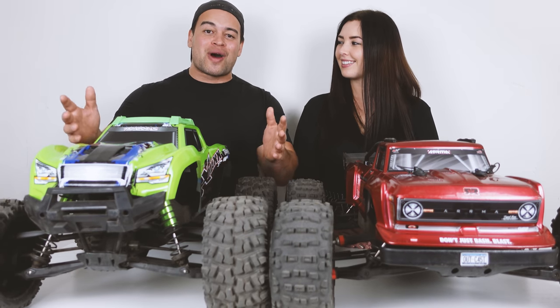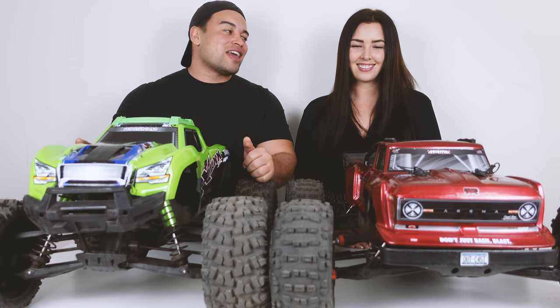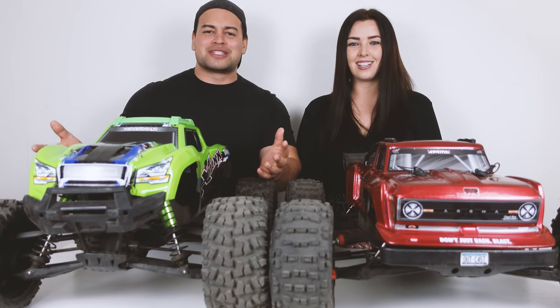We do have a competition running — a giveaway where you could win a $125 voucher to AMA Hobby. If you want to know more on how you can enter, look in the description below. It's super easy — step one, you've got to subscribe. Number two will be linked in the description below.